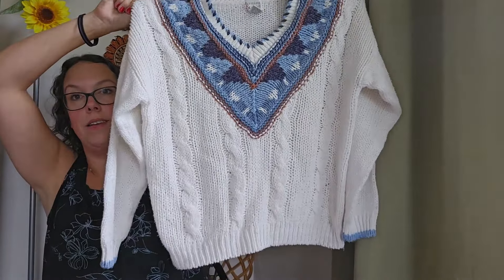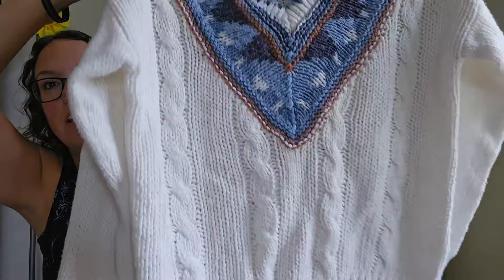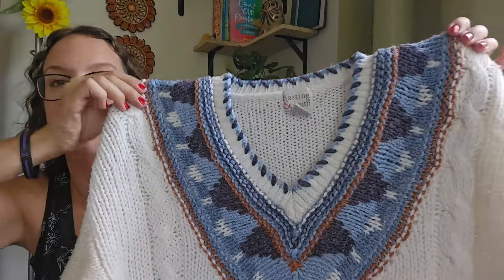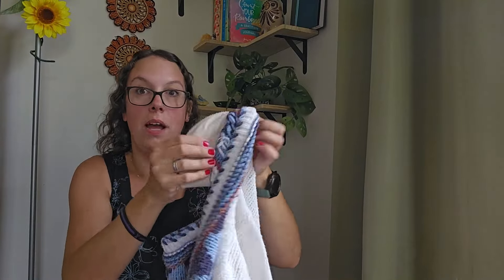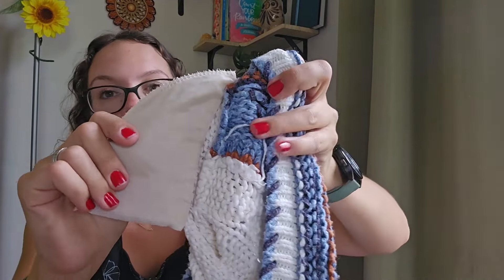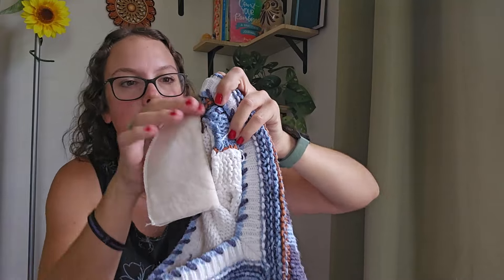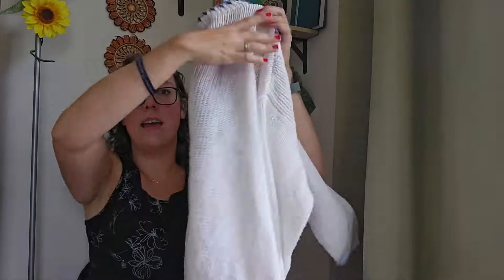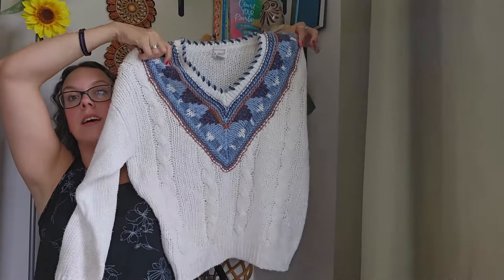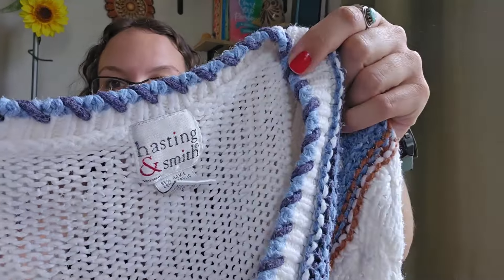This is another little staple piece, especially for wintertime. This is a vintage cable knit sweater. I love the trim — kind of southwestern and Nordic vibes around the collar. It does have shoulder pads, which is a telltale sign of vintage, but they could easily be cut out. This is a size medium and a perfect little piece for fall and winter. Brand doesn't matter, but this is by Hastings & Smith — I'll be listing it closer to $35.